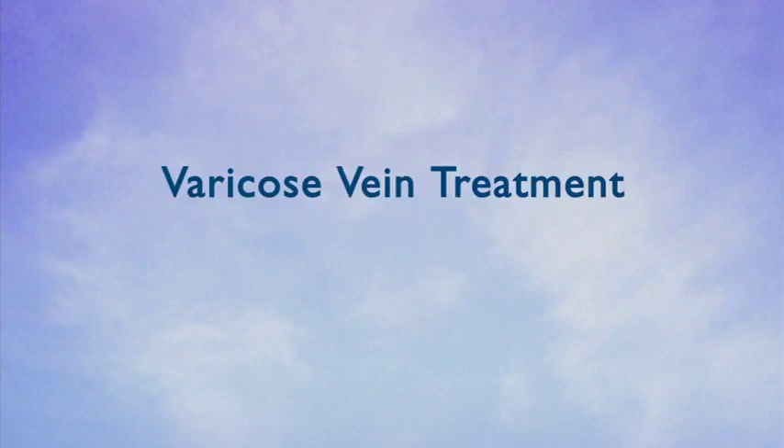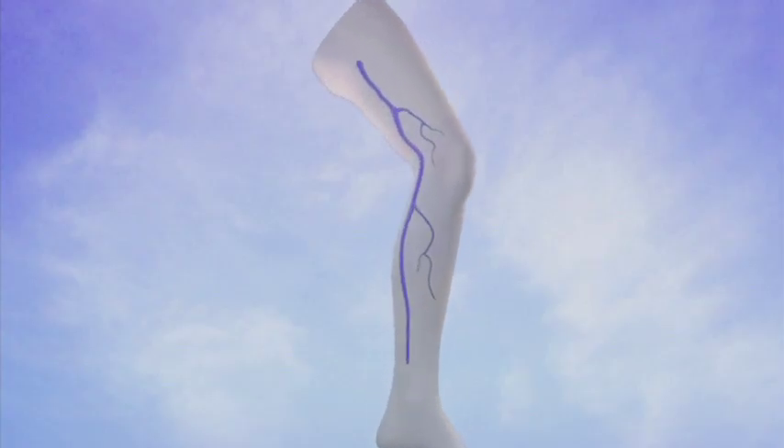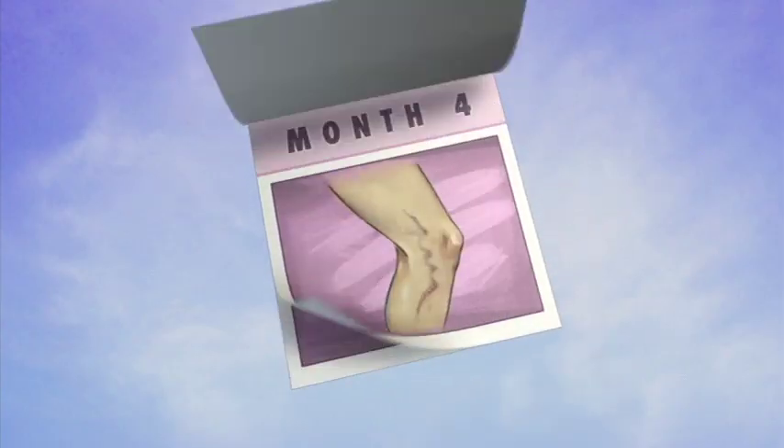Now let's talk about how to treat your varicose veins. Treatment of your venous insufficiency and varicose veins is done in a step-wise approach. Often, the externally visible veins are the last to be treated. Initially, the primary sources of reflux are addressed before the visible surface veins are treated. The complete course of treatment is usually spread over a period of approximately 4 to 6 months.